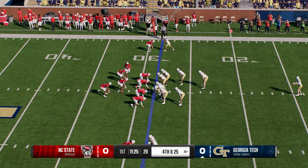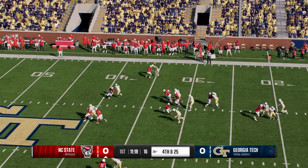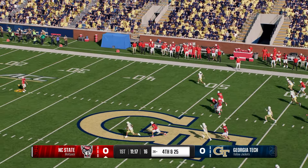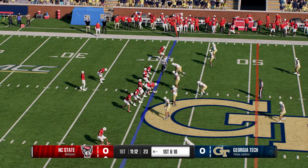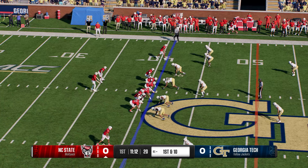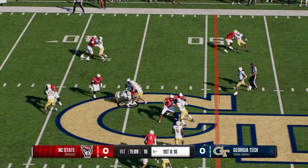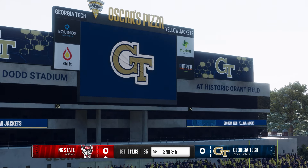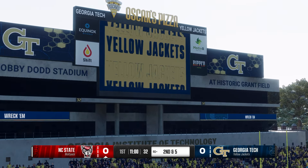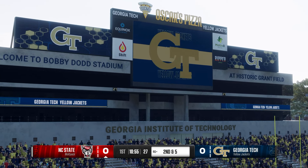The Yellow Jackets line up to punt it away. He'll put a stop to that return as he gets it up to the 41-yard line. North Carolina State has it back — the offense headed to the field. The punter got some work last time; they'd like to keep him on the sidelines this drive. This offense needs to get back in a rhythm. Best way to do that: identify where your best players are and just get them the football. Give these guys some touches to kickstart this offense.